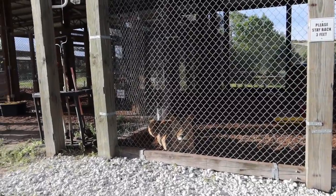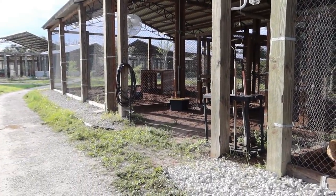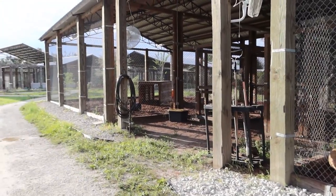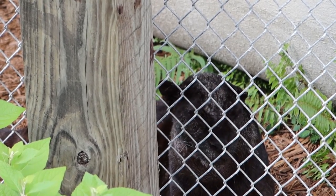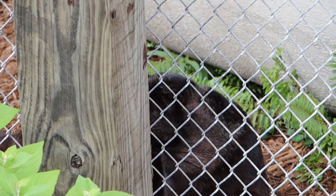They said that in the wild, both of these lionesses probably would not still be with us. But here, Cola is 19 years old. Big cats in the wild, especially lions, only live to be about 15. She is their oldest resident — she will turn 20 years old on January 2nd, which is the human equivalent of being about 102.